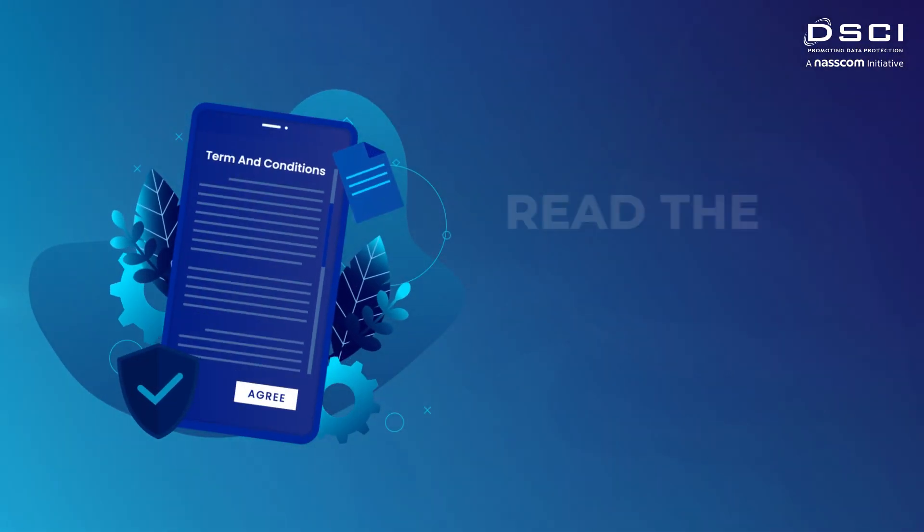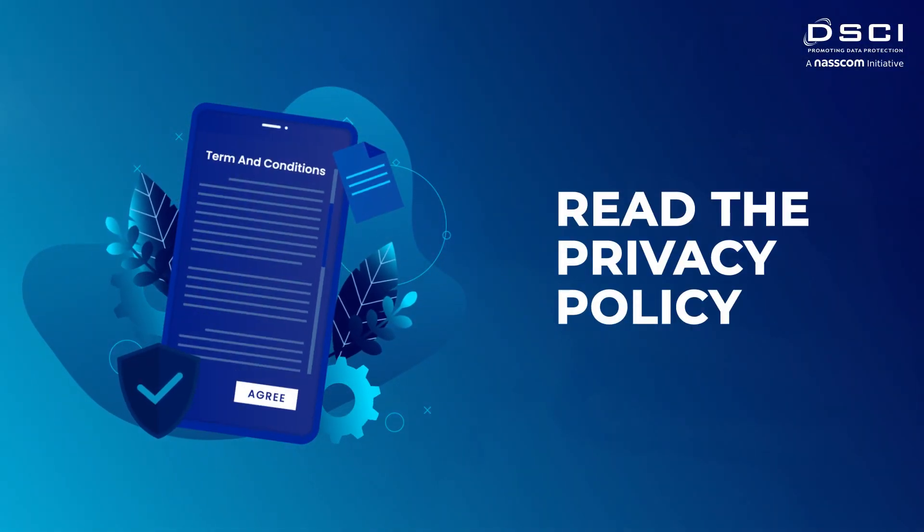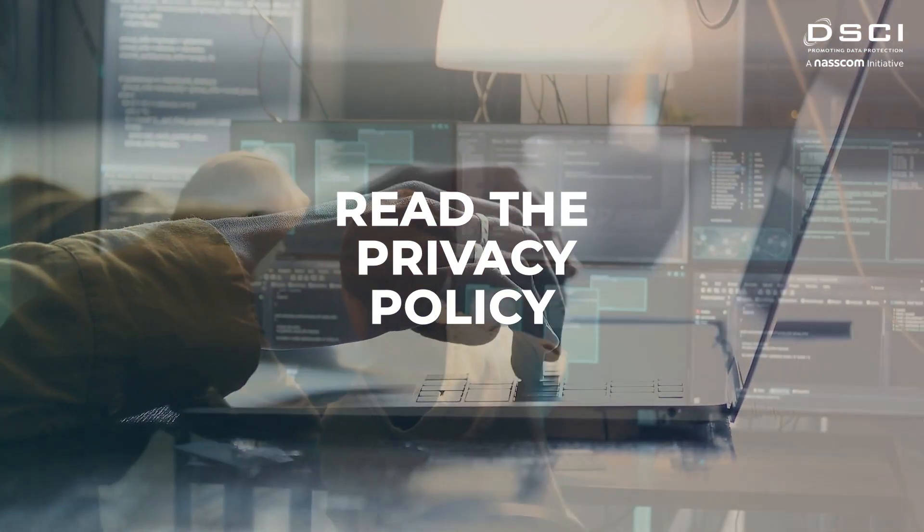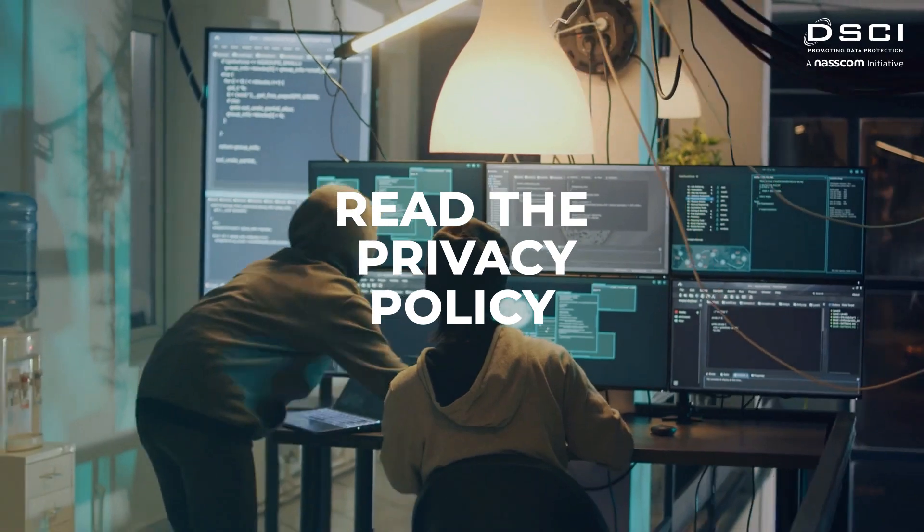Lastly, it's important to read the privacy policy of any app or website you use. This will help you understand how your data is being used and whether it's being shared with third parties.